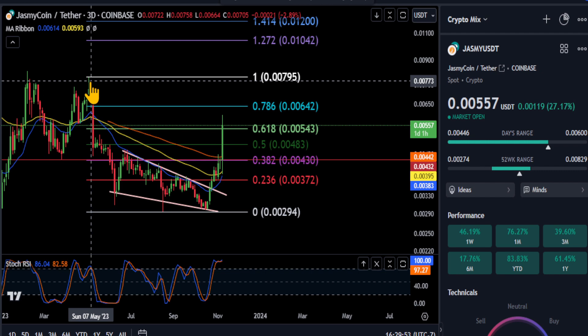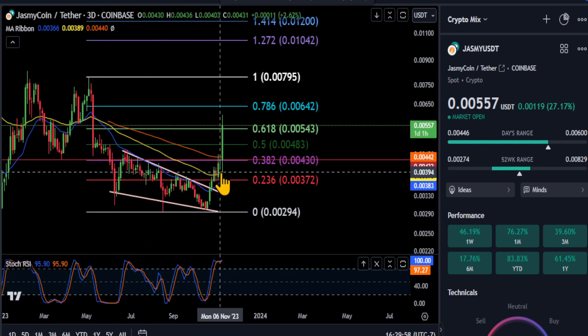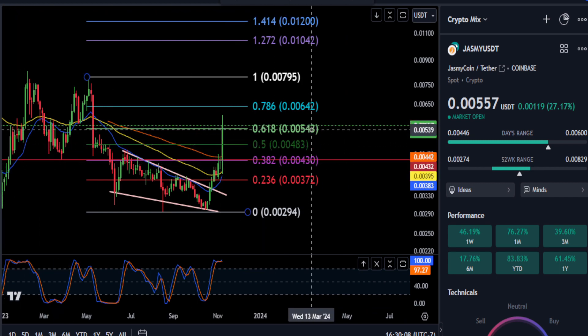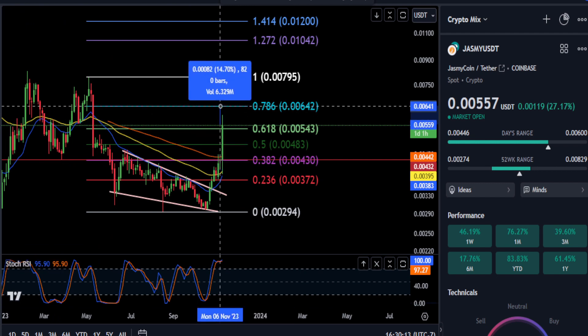Looking at the three-day chart, out of this falling wedge pattern here from the high to the low, you can see that we are through the 0.618 at 0.00054. So over the next day here — these are three-day candles — if you can hold and stay over the 0.00054 level, then your next resistance is about 0.00064 here, for another 14 to 15%.